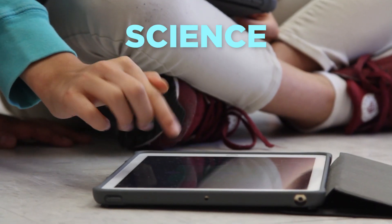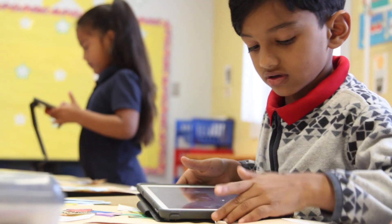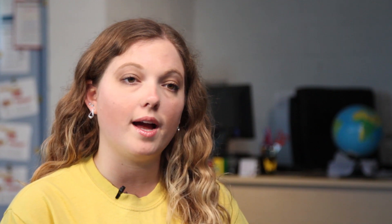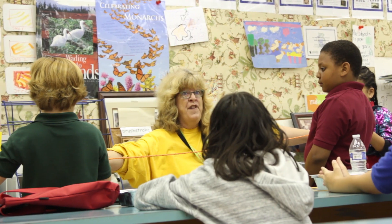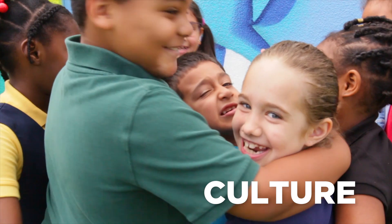STEM stands for science, technology, engineering, and math. It's important for students to learn this technology because we are a very technologically driven world, and through the technology our students are receiving one-to-one iPads. We also have the IB Spanish language program where students learn about cultures in Spanish.